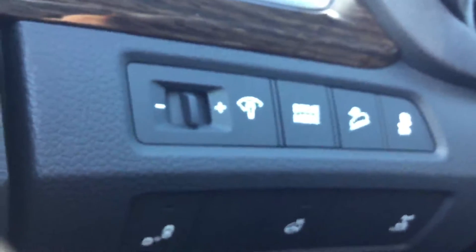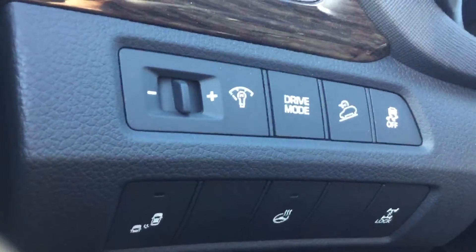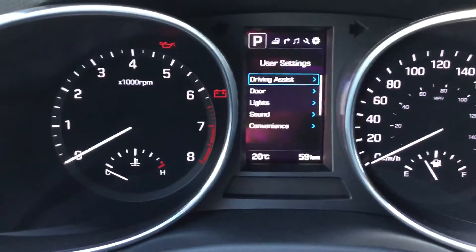Blind spot detection in the side mirrors, driver selection mode for economy and sport performance, downhill brake assist, cruise control, heated steering wheel, and all-wheel drive lock.